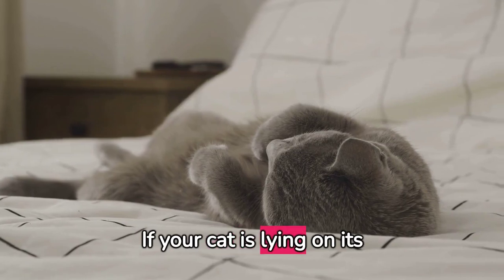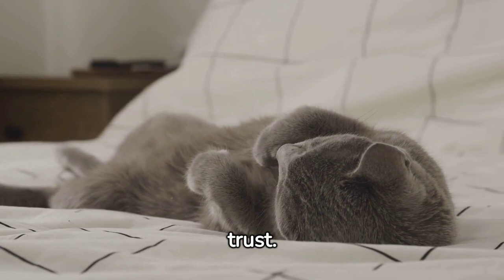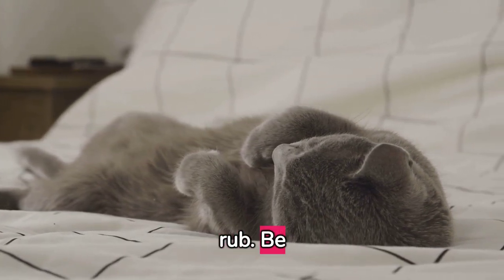If your cat is lying on its back exposing its belly, it's a high sign of trust. However, it may not always be an invitation for a belly rub — be cautious.